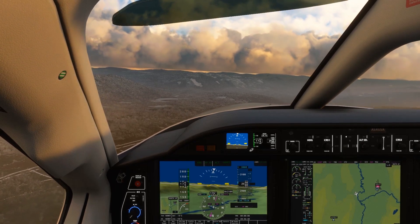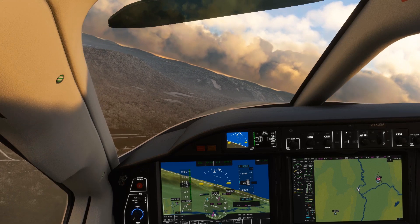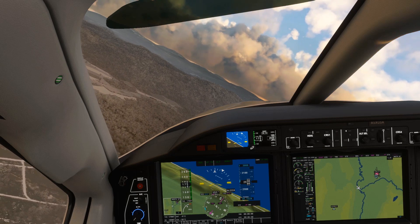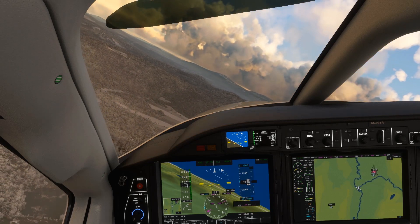Learning VOR navigation is a rite of passage for student pilots, and for many, especially those of us coming up in the GPS age, it can feel like being made to eat one's vegetables. With the accuracy and ubiquity of the GPS system now, is it really necessary to keep learning how to use VORs?